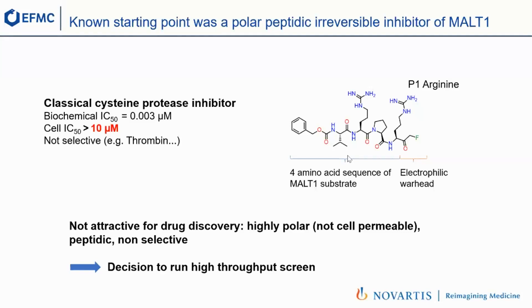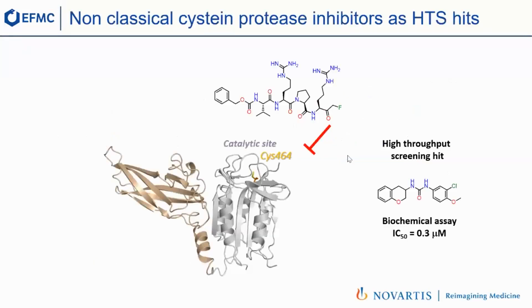So we decided to run an HTS rather than optimizing that scaffold. One of the hits we found is shown here, and you immediately see it looks quite different. One thing that intrigued us was that it didn't contain any obvious electrophilic warhead. We were asking ourselves how it actually inhibits the protease — and I'll come back to that at the end of the talk, because it took us quite some time to find out. Nonetheless, it was interesting at 300 nanomolar and validated in many biophysical assays, so we decided to work on it.